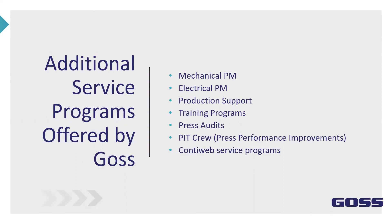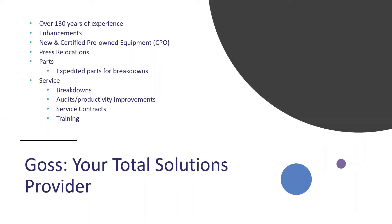We are a total solution provider with over 130 years of experience. With enhancements, press relocations, parts, and our service department, we handle breakdowns, provide audit productivity improvements, service contracts, and training.